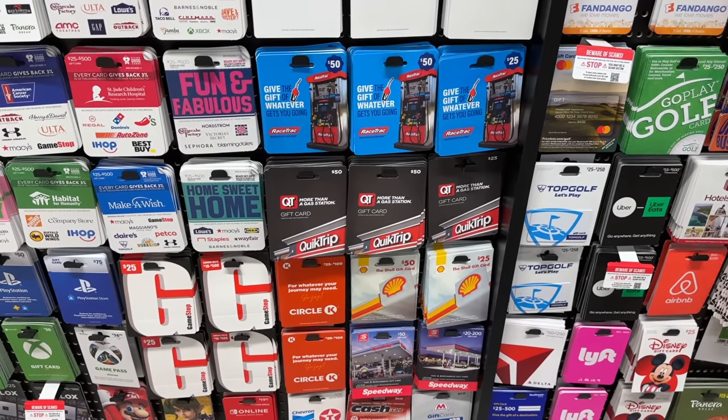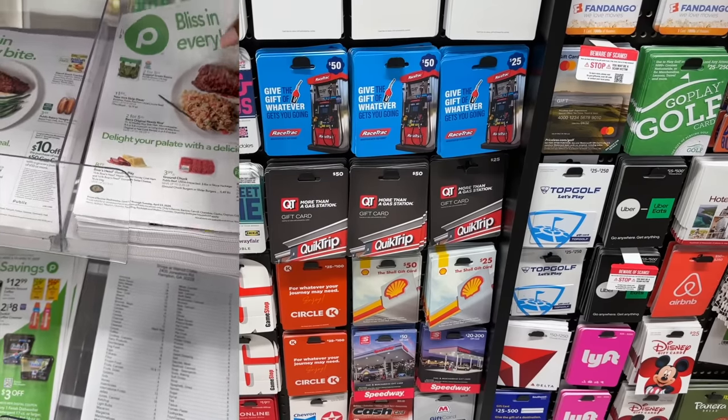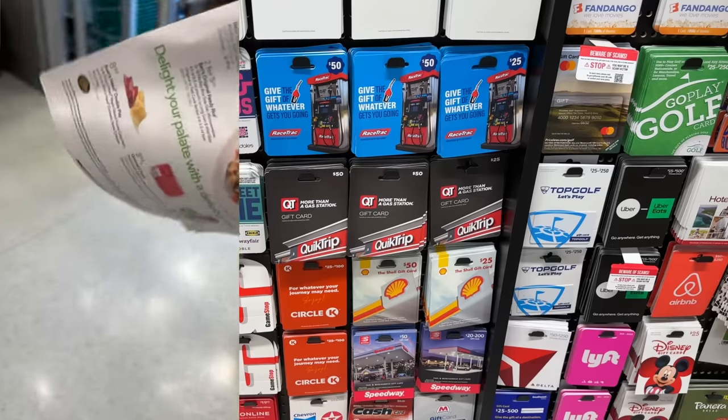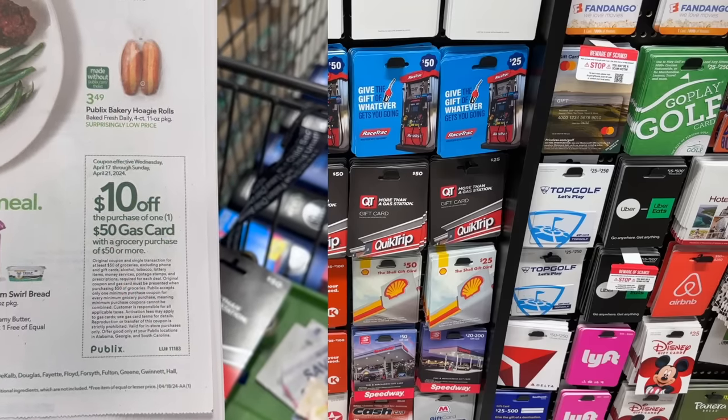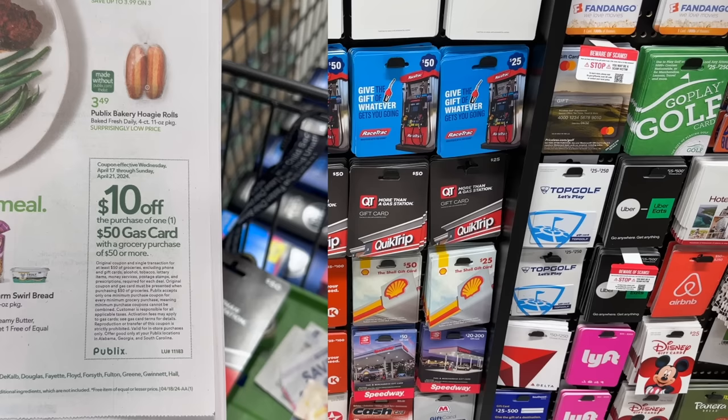This is a gas card week so I'm going to take advantage of that deal. Certain weeks in the Publix flyer they offer a ten dollar savings when you pick up a fifty dollar gas card when you have at least fifty dollars worth of groceries in your order. Since my order is going to be over fifty dollars, I'll add in a fifty dollar QuikTrip card and save ten dollars on my order. If you have to buy gas anyway, this is a great way to save an additional ten dollars on both gas and groceries.